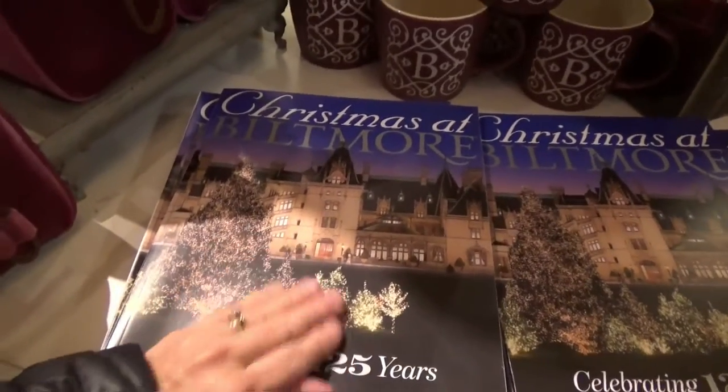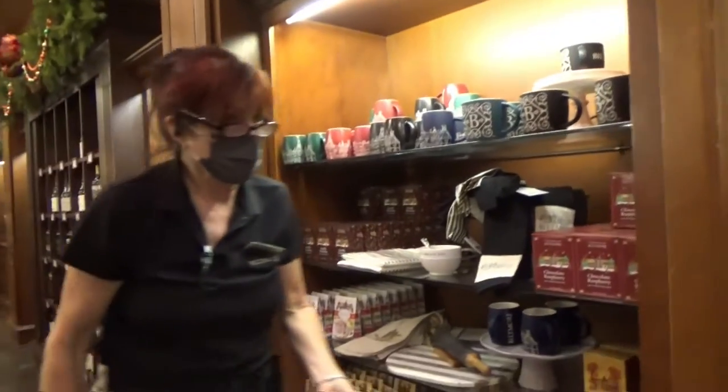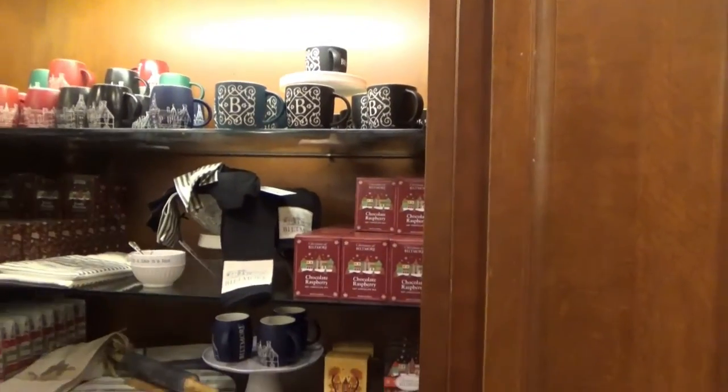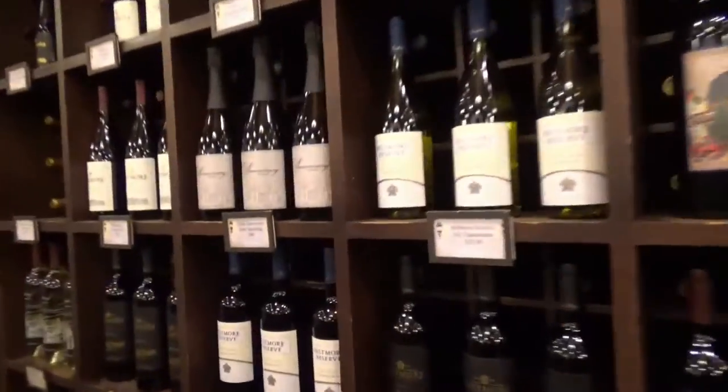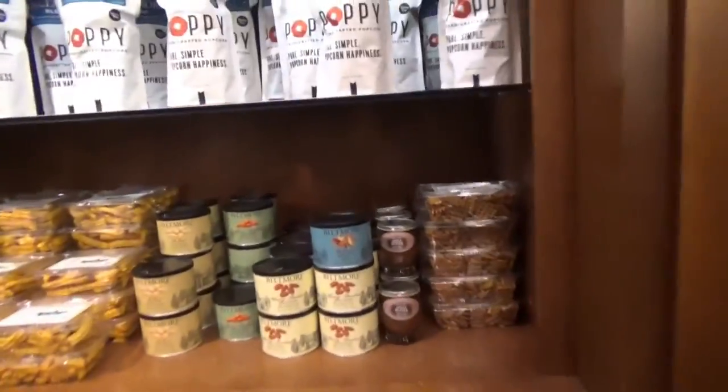That's what we're going to see — the Christmas at Biltmore. There's a whole magazine on it. More coffee mugs. Chocolate raspberry — is that hot chocolate, maybe? Yes. Oh, look at that really pretty tea set. All kinds of teas. All kinds of wine again. Jellies, jams, honeys. Cheese. Popcorn.